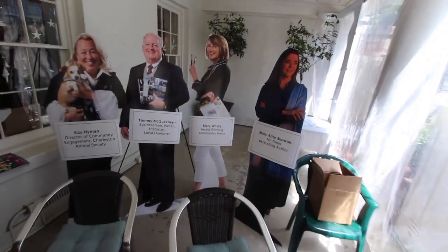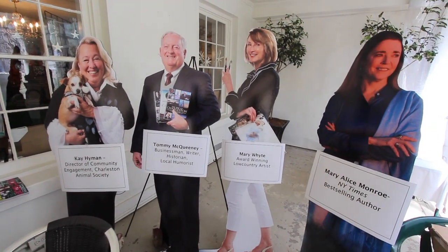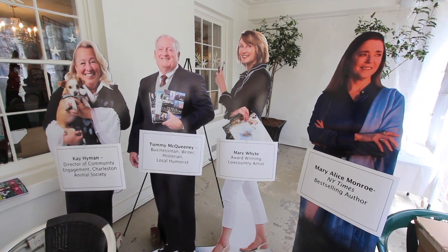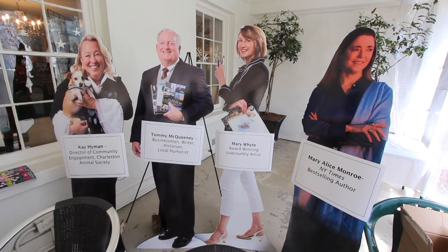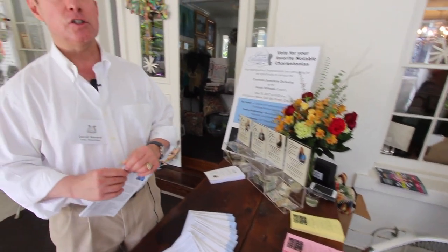In Pursuit of the Podium, four prominent Charlestonians — K. Hyman, Director of Community Engagement at the Charleston Animal Society; Tommy McQueenie, a local businessman, writer, historian, and author; Mary White, an award-winning Lowcountry artist; and New York Times bestselling author Mary Alice Munro — are vying for the opportunity to conduct the Charleston Symphony during the Sunset Serenade concert that opens the Piccolo Spoleto Festival on May 26th.